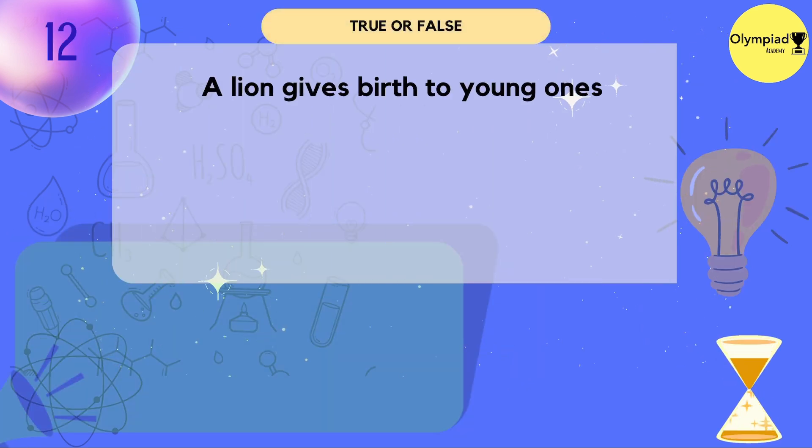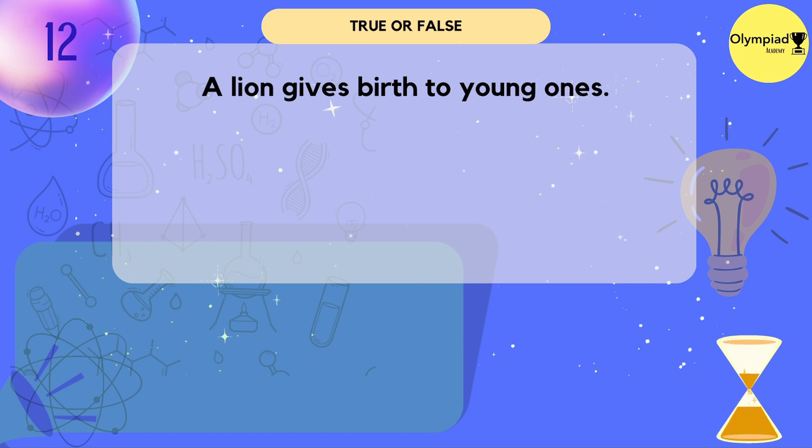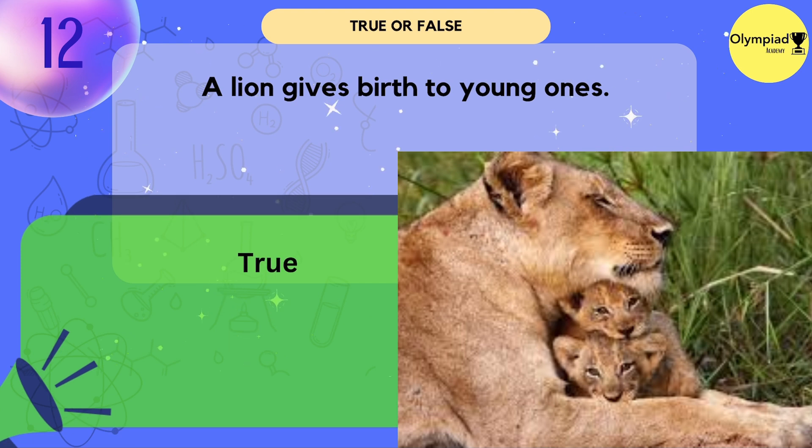A lion gives birth to young ones. True — a lion gives birth to young ones.